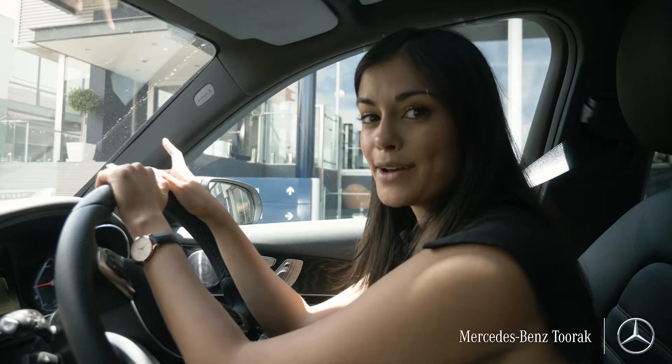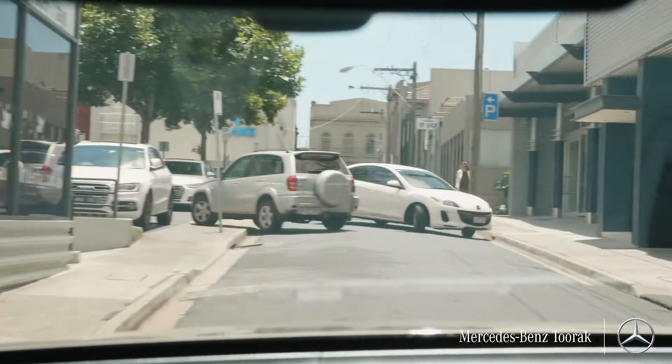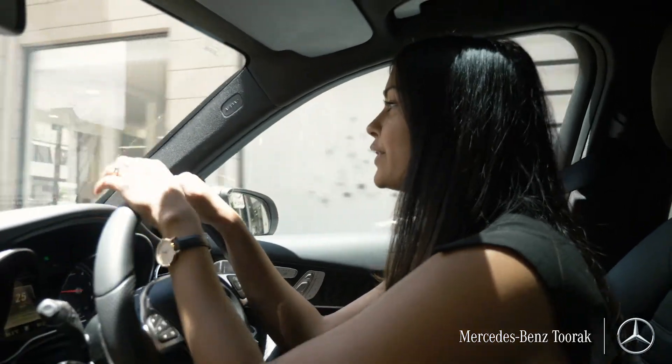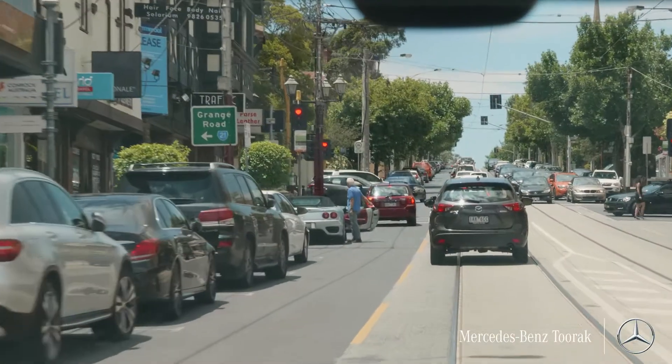So we're just going to head out of the dealership and turn right onto Carters Avenue. Now at the end we're going to take a right onto Toorak Road, and when we see the sign for Grange Road we're going to turn left at the lights.